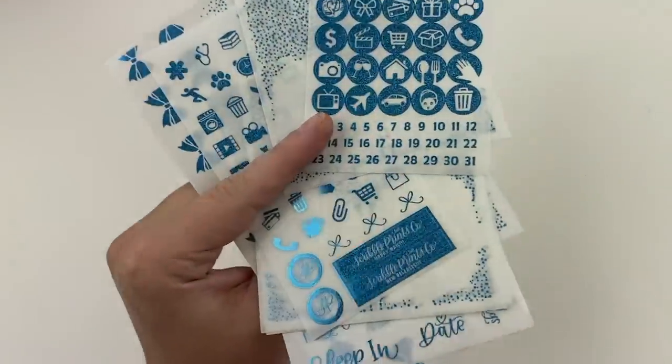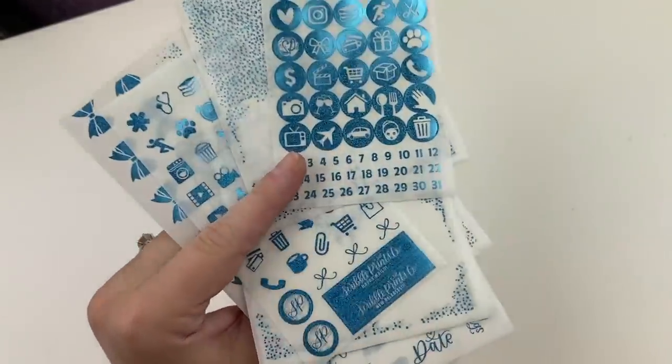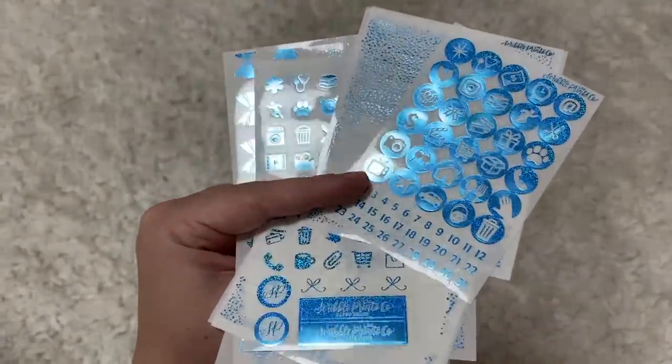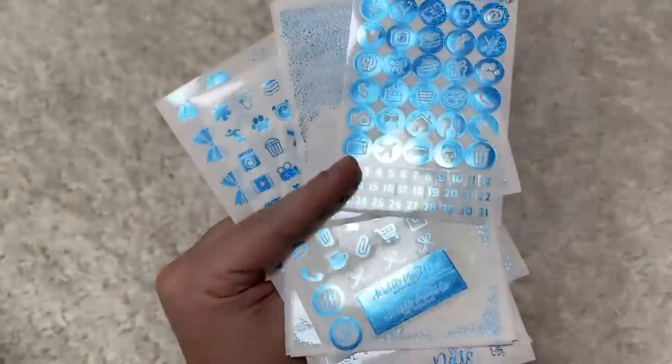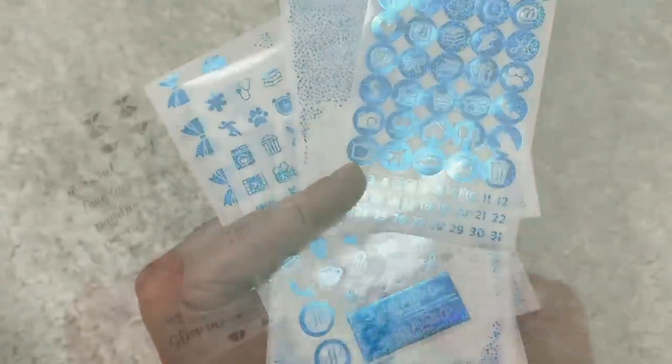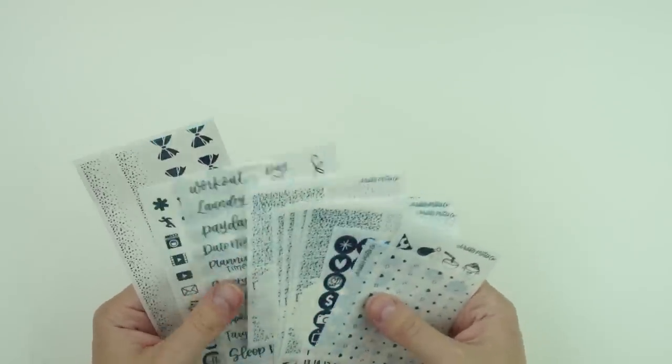It is so pretty. We did have a sparkly blue before — it was a little bit of a chunkier foil — but this one is like a more fine sparkly blue in the chunky format, and this one is called Aquamarine.